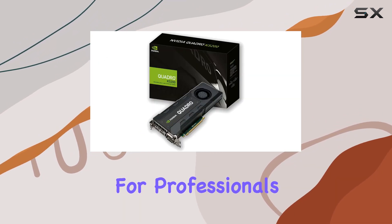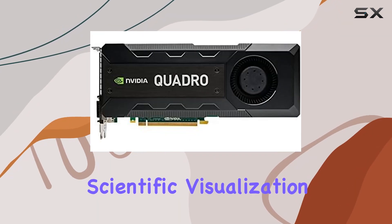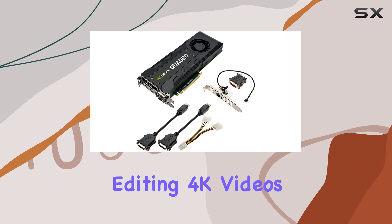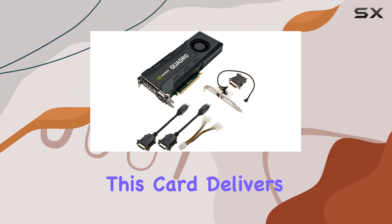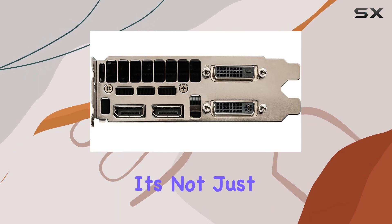When it comes to performance, the Quadro K5200 truly shines. Its CUDA cores and high memory bandwidth ensure smooth rendering and fast data processing, making it a go-to choice for professionals in industries like CAD, CAM, animation, and scientific visualization. Whether you're editing 4K videos or simulating complex models, this card delivers exceptional performance.